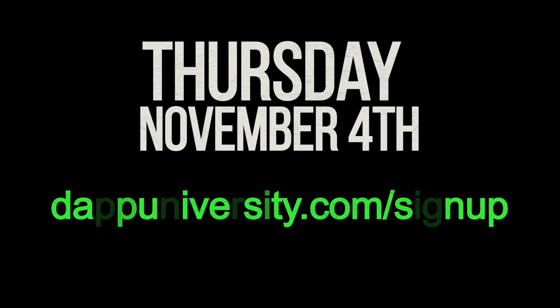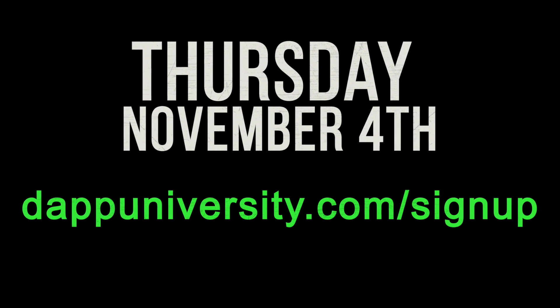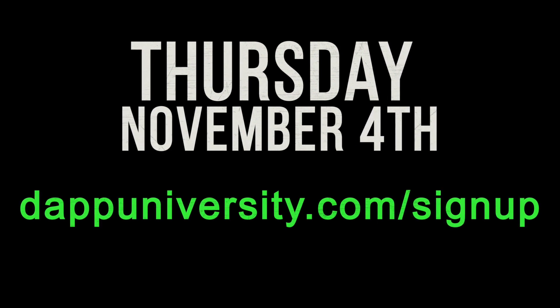You might see a lot of NFT drops and NFTs used as profile pictures. This is definitely one of the predominant things that people are doing with NFTs right now. And for that reason, I'm going to hold an NFT masterclass on Thursday, November 4th. Inside, I'm going to show you how to actually create your own generative NFT project step by step, start to finish. We're going to learn by doing because we're actually going to do a drop live on the stream. So sign up with the link down below to hold your spot today.